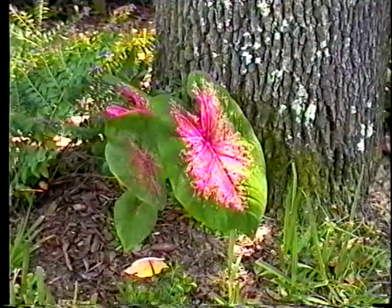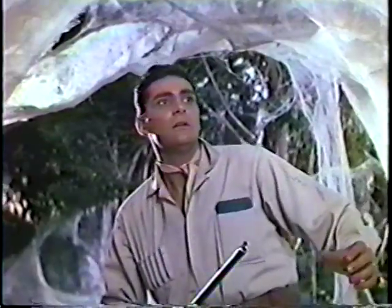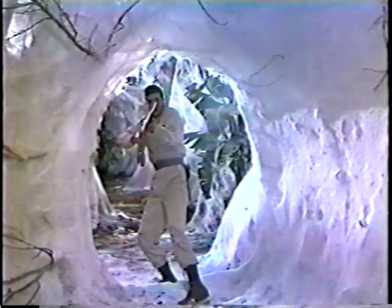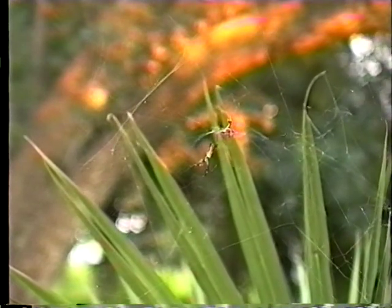Speaking of eight legs, be very careful as you walk about in this jungle, because you will definitely run into spiders. That's one way to get rid of a spider. Fortunately, our spiders don't get quite that large. In fact, this is an example of one of the largest spiders you'll see in a suburban Florida jungle — the golden silk spider.